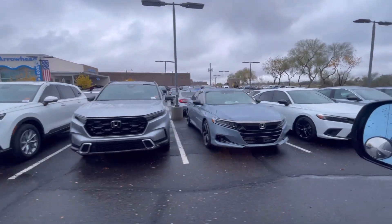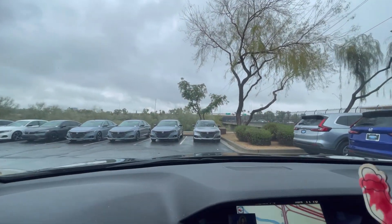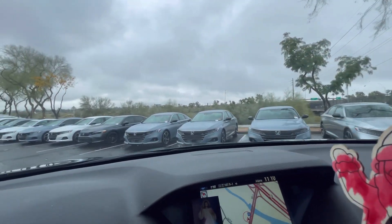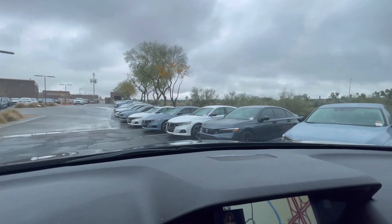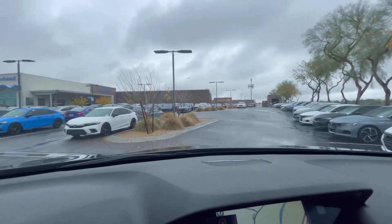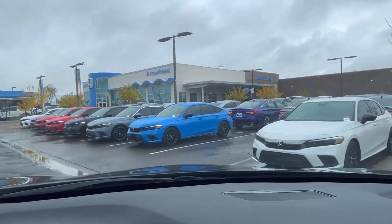Honda Accord, Honda Civic, Honda Accord. I love the new body style of the Honda Civic — look at the black rims. Nice looking. I like this one better. Pretty.